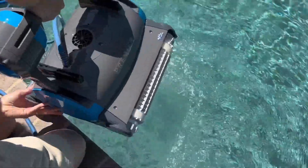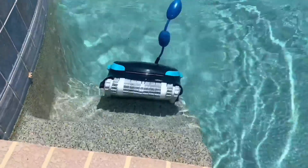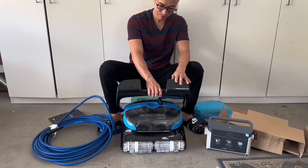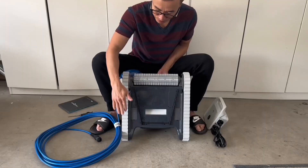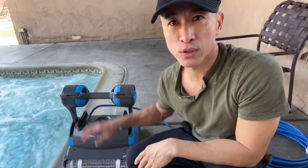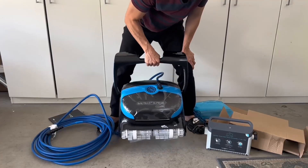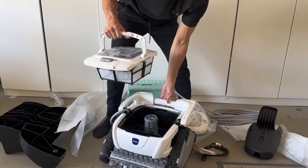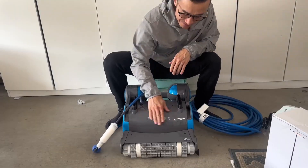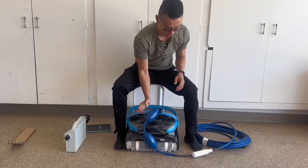Hi friends, it's the Dolphin Premier being challenged by its little cousin the Nautilus Plus. For the last year I've had a chance to review a lot of different pool cleaners, checking out the track system and the filter system, how they operate. So I do have a little bit of experience to know what to look for in a good pool cleaner, and the Dolphin Premier and the Nautilus Plus are two great choices.